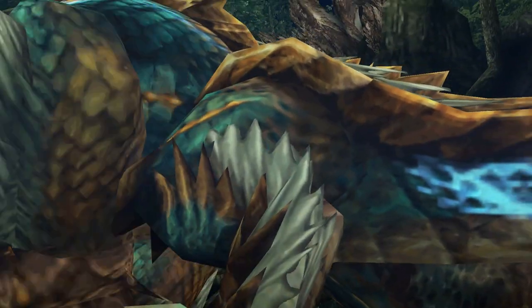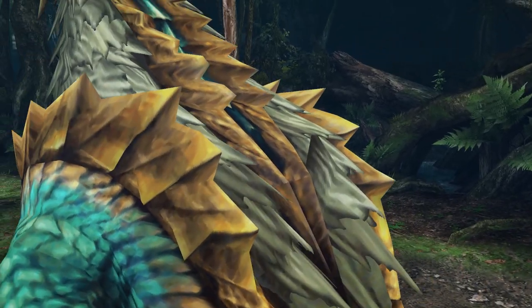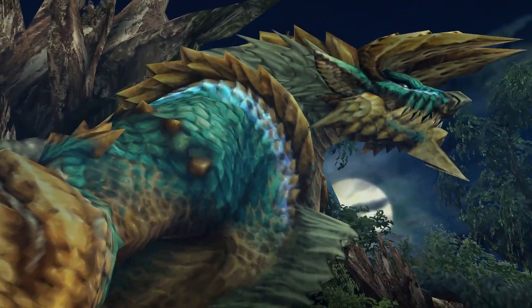Xenoga is a fanged wyvern introduced in Monster Hunter Portable 3rd, being the flagship monster of that game. He is the first fanged wyvern in the entire series, and thus has many unique attacks at his disposal.